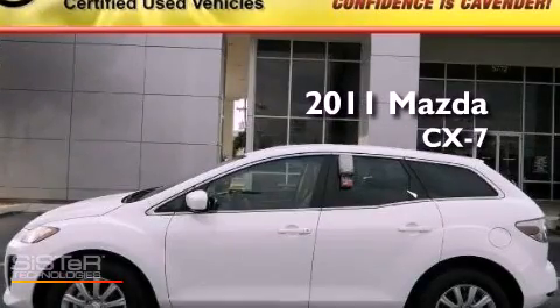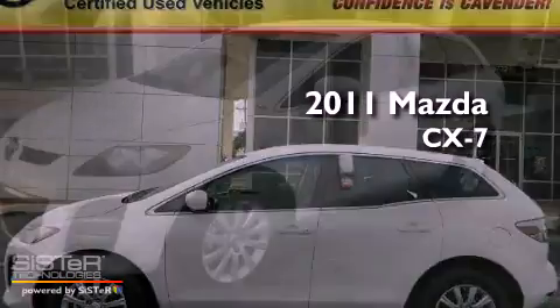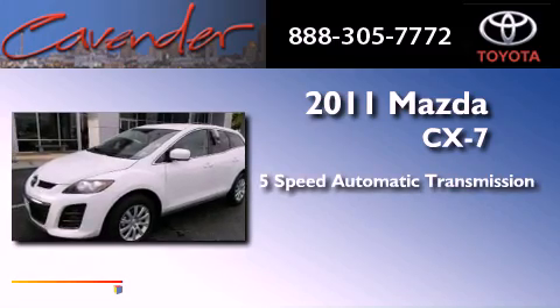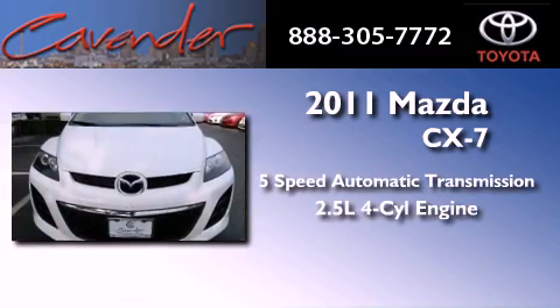This is a 2011 Mazda CX-7. This vehicle has seating for five adults and an inline four-cylinder engine.